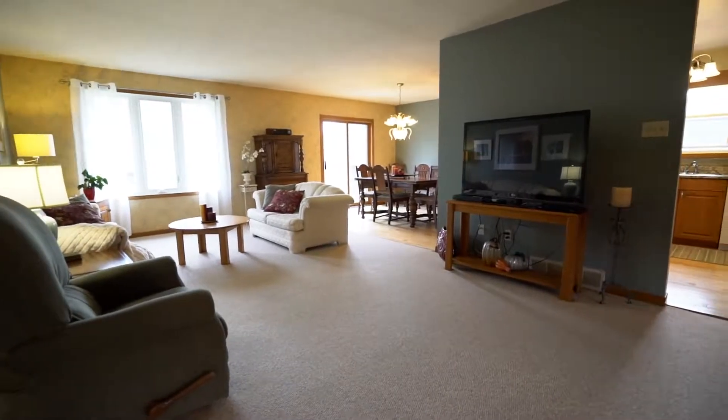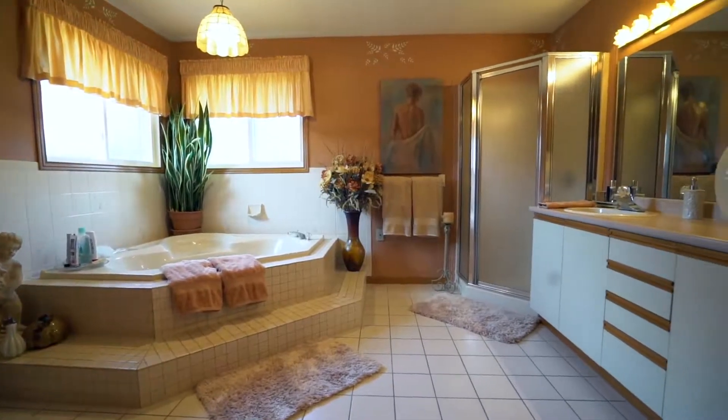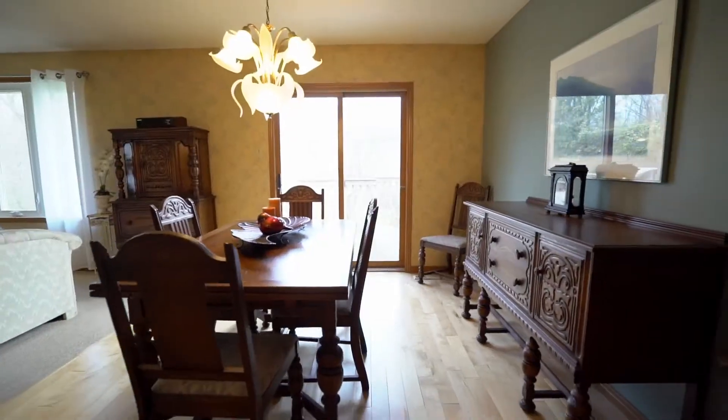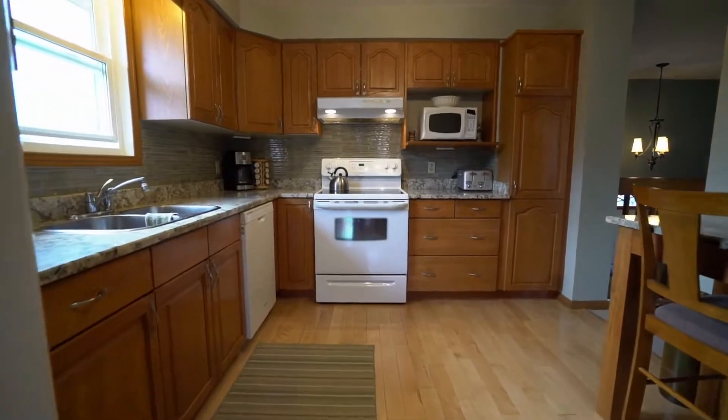Upstairs, we've got a really unique layout here. It's a lot different than other raised ranches. You've got one really large bedroom, a nice big bathroom, open concept living room to a dining area that looks out onto the backyard to your two-tiered deck. The kitchen has been updated with granite countertops.